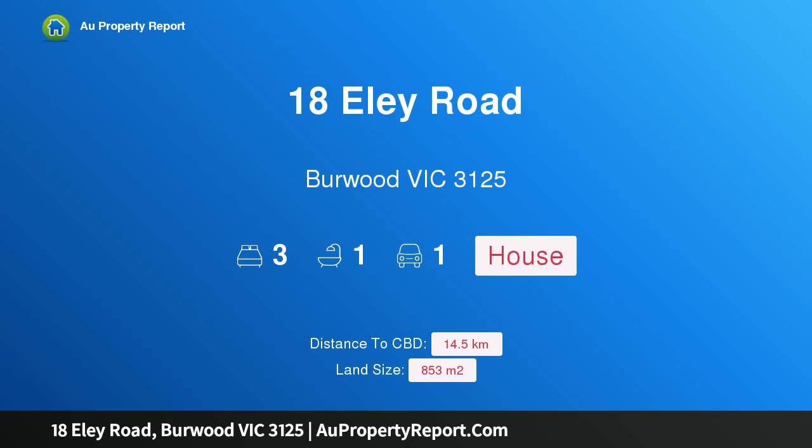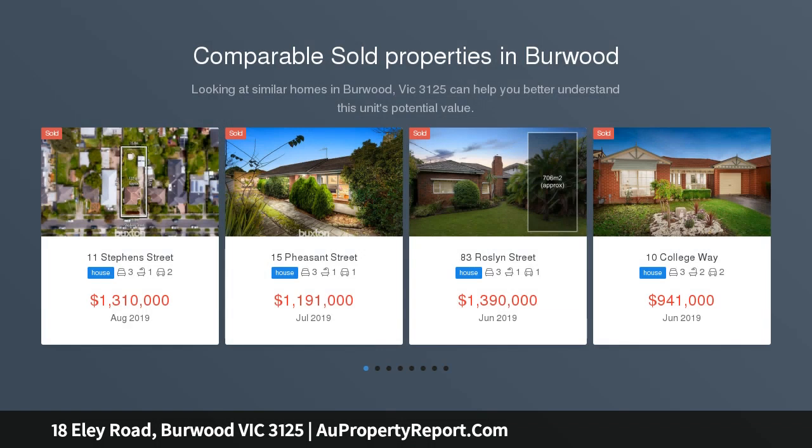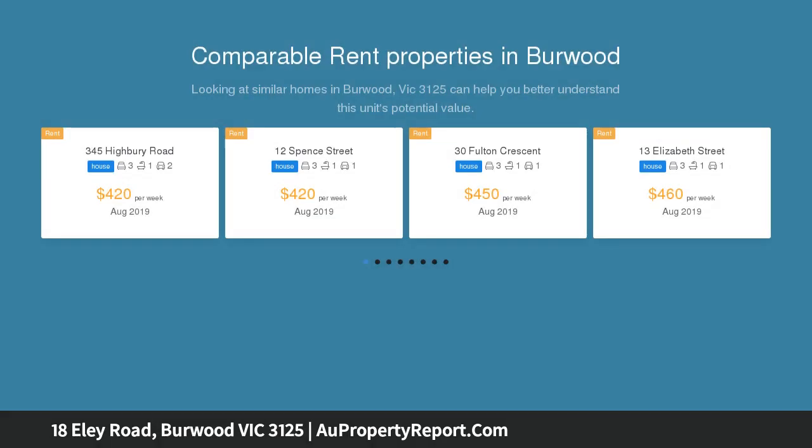Hi, I am glad to introduce property 18 Ely Road, Burwood Victoria 3125, a developer's dream. This property offers developers, investors and renovators an exceptional opportunity to buy and invest, renovate or knock down and build.